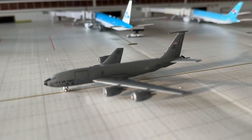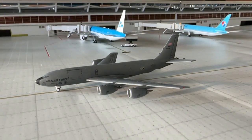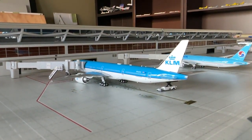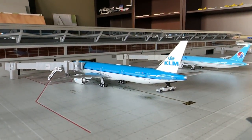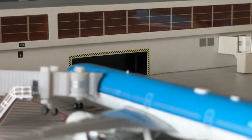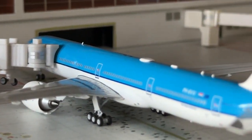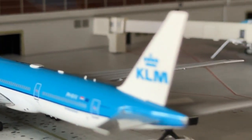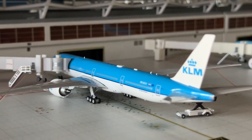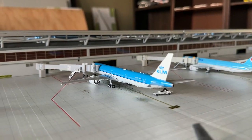A McConnell Air Force Base KC-135 is making an appearance, flying a normal flight in from McConnell AFB and heading back out this afternoon. Another new heavy model: the KLM Boeing 777-300ER by NG Models — a fantastic addition, really good job on this aircraft. It's my first NG Models 777 and it looks quite nice. This guy is, of course, heading out to Amsterdam Schiphol — really glad to represent SkyTeam partners.